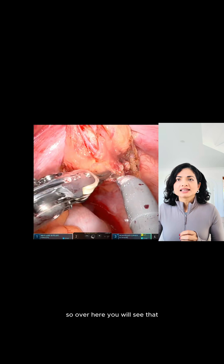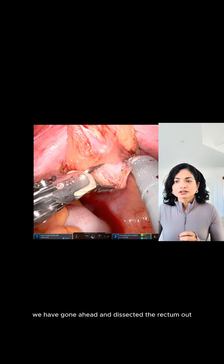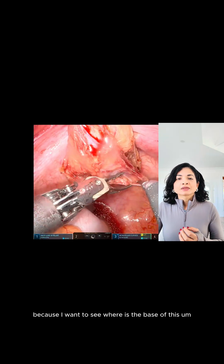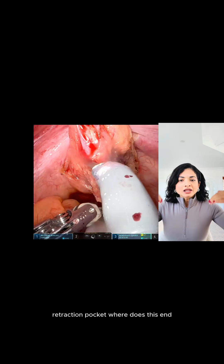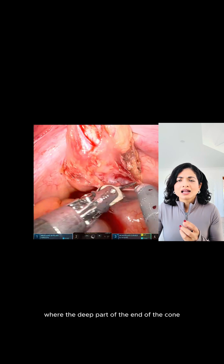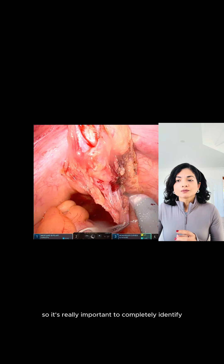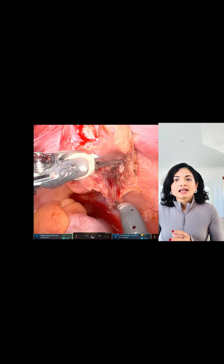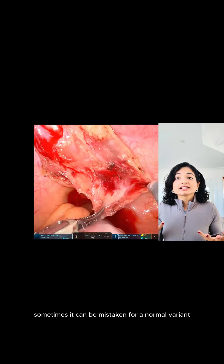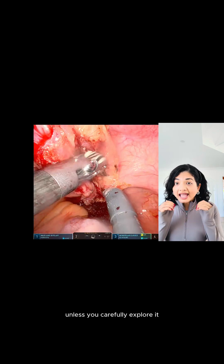Over here, you will see that we have gone ahead and dissected the rectum out and we're lifting it up because I want to see where is the base of this retraction pocket — where does this end? It's almost like a cone where the deep part can be a bit difficult to get to, so it's really important to completely identify and excise it. The peritoneum appears sunken, puckered, or distorted.